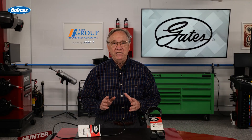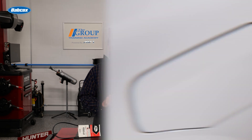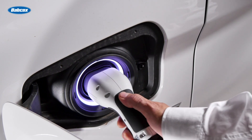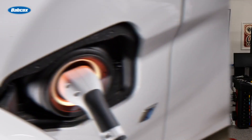Full-HEV vehicles use an even larger electric motor, alternator, and battery and can run in full electric mode. Fuel efficiency with full HEV can increase up to 40% to 45% more than a non-hybrid vehicle.